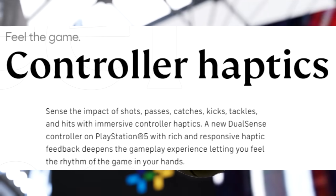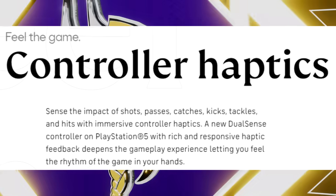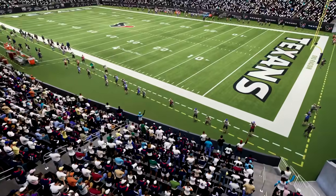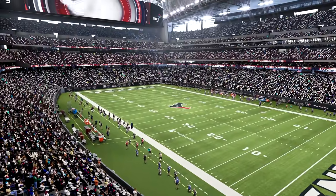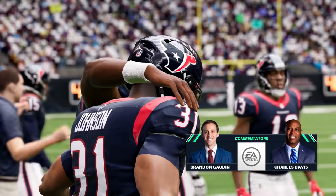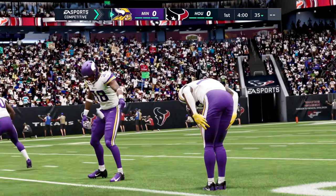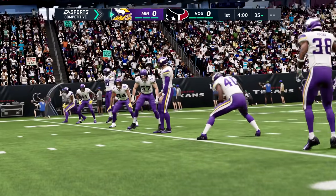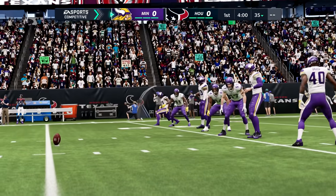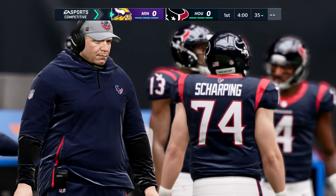The new DualSense controller for the PlayStation 5 with rich and responsive haptic feedback deepens the gameplay experience, letting you feel the rhythm of the game in your hands. Keep in mind all of this stuff covers both FIFA and Madden. When you think of passes, catches, tackles, and hits, that's a football thing. The controller haptics are definitely going up another level, and I think PS5 gamers will have a slight edge over Xbox Series X because the PS5 controller haptic feedback is a little more advanced.